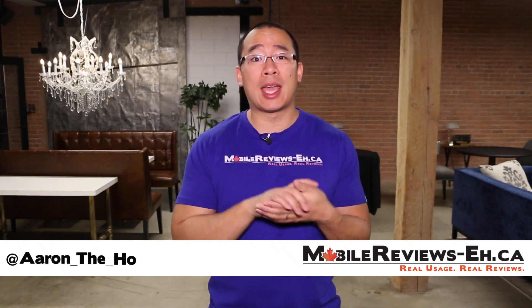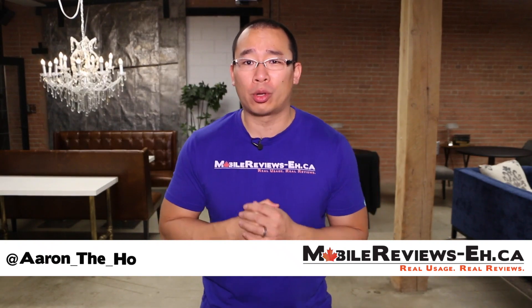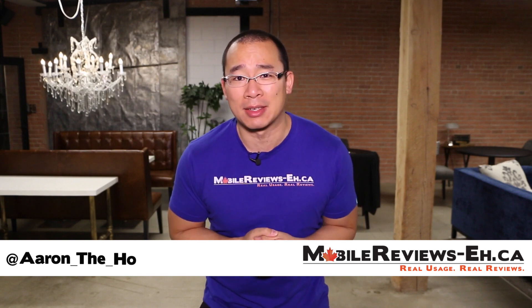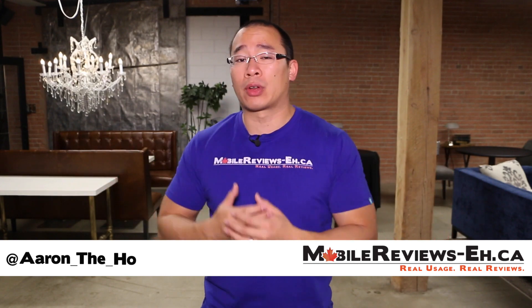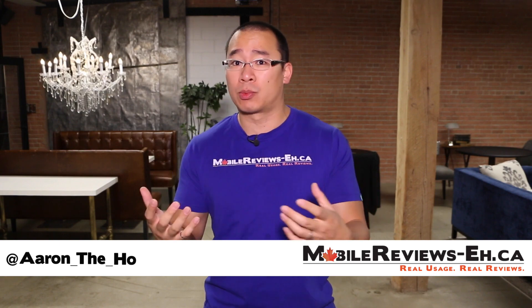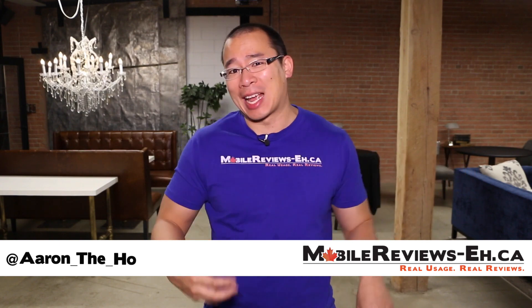It's Aaron the Ho from MobileReviews8.ce and today this is our inaugural episode of What The Hell Is That? The entire premise of the show is just to showcase some of the things that we've found over the last few months. If it's kind of awesome we're going to give it a 'what?' and if it's crazy awesome we're going to give it a 'what the hell?'